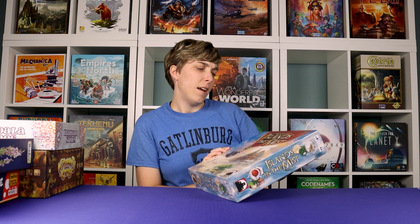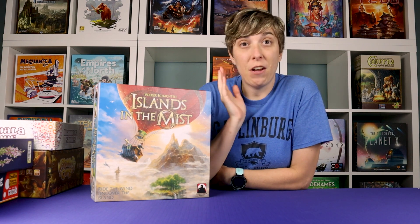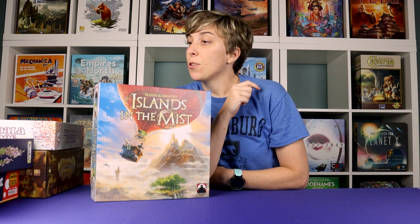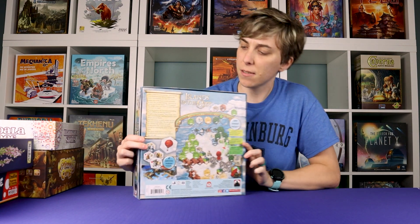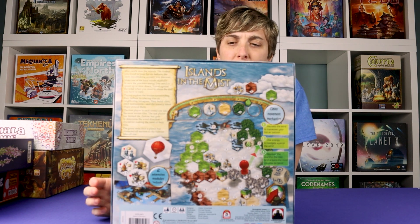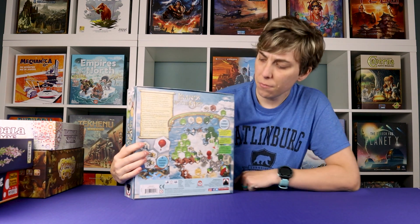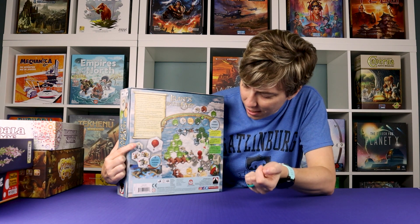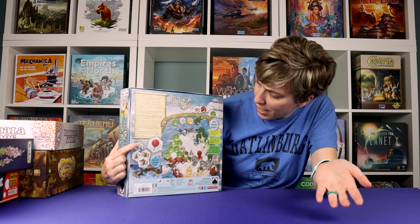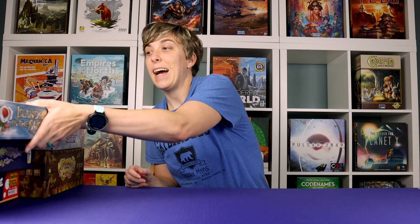Now let's look at Islands in the Mist. Stronghold Games sent us this to review. I have never heard of this game — two to four players, around 60 minutes, though it usually goes longer. Looking at the back, it looks like a hot air balloon game: 'ride the wind, uncover the island.' You fly your hot air balloon around, and there are kingdom-looking tiles like castles. I'm really curious about this one.